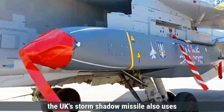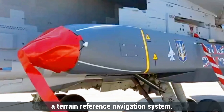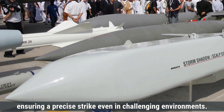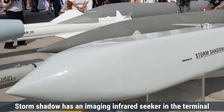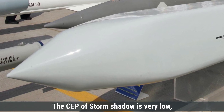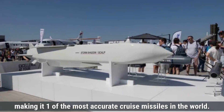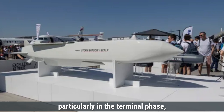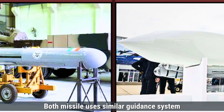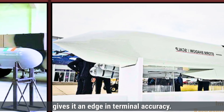The UK's Storm Shadow missile also uses a combination of guidance systems. It is equipped with an INS, GPS, and a terrain reference navigation system. The missile can compare its surroundings with pre-stored maps to correct its flight path, ensuring a precise strike even in challenging environments. Additionally, Storm Shadow has an imaging infrared seeker in the terminal phase of flight, which provides enhanced target recognition. The CEP of Storm Shadow is estimated to be less than 5 meters, making it one of the most accurate cruise missiles in the world. The missile can also be maneuvered during flight, particularly in the terminal phase, to ensure precise targeting against well-defended high-value targets. Both missiles use similar guidance systems, but Storm Shadow's use of an infrared seeker gives it an edge in terminal accuracy.